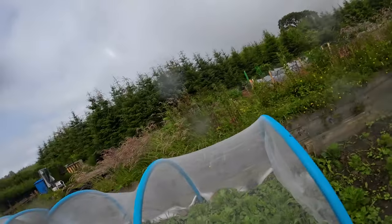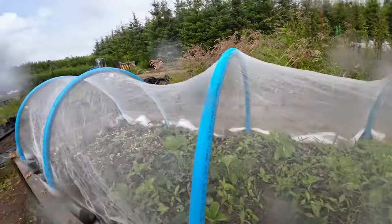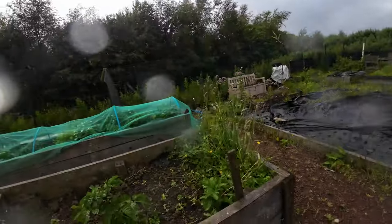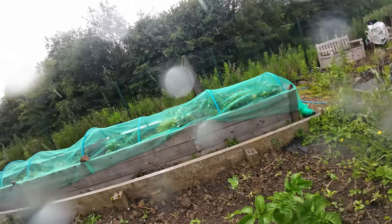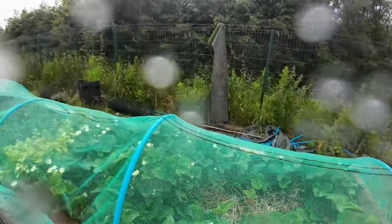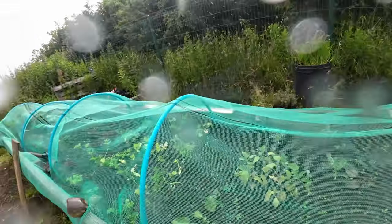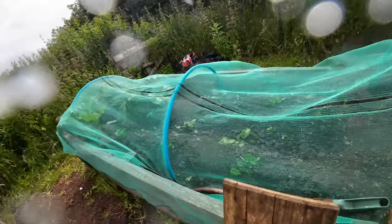We have some lettuce, strawberries, and potatoes over here. And here we have a lot of strawberries — I can see a lot of good strawberries here. Someone needs to come and harvest them, but the rabbits are going to eat them too.